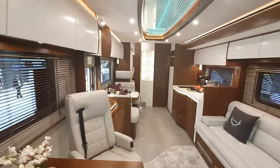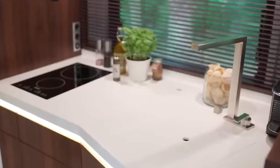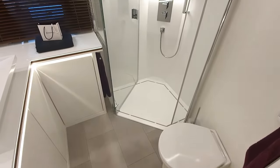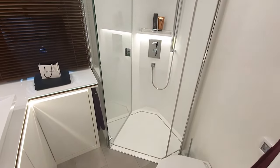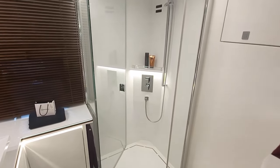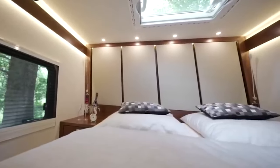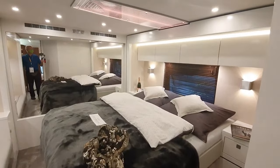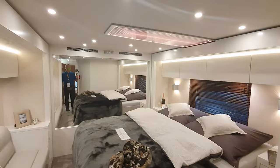A spacious living area that rivals the comfort of a high-end hotel suite, a well-equipped kitchen that beckons culinary adventures, a bathroom adorned with modern amenities including a shower ensuring a refreshing oasis on the go, and a separate bedroom cocooned in luxury offering a tranquil retreat after a day of exploration.